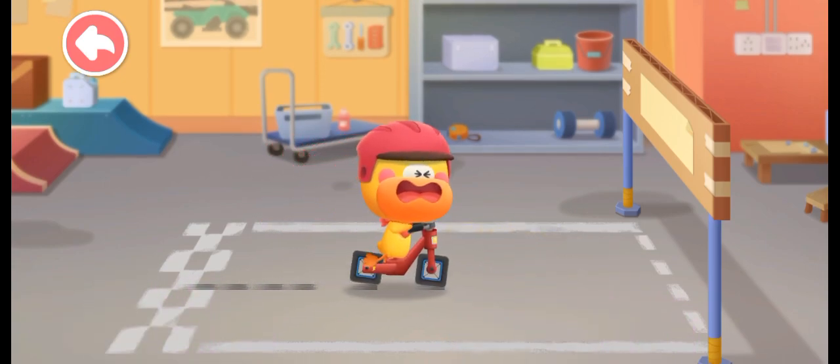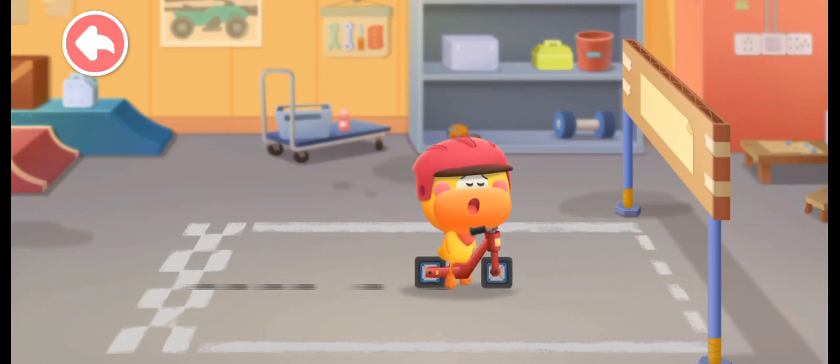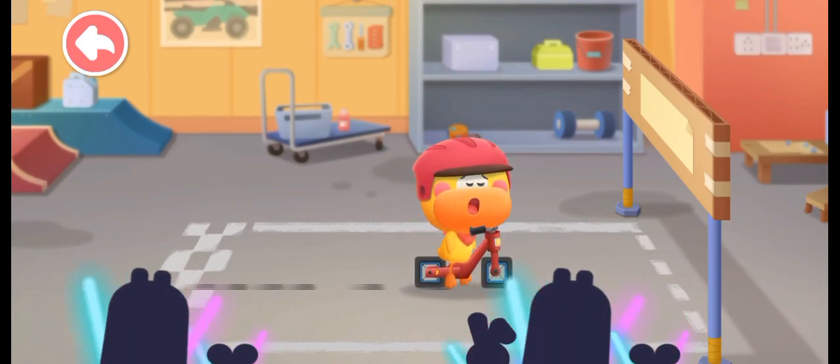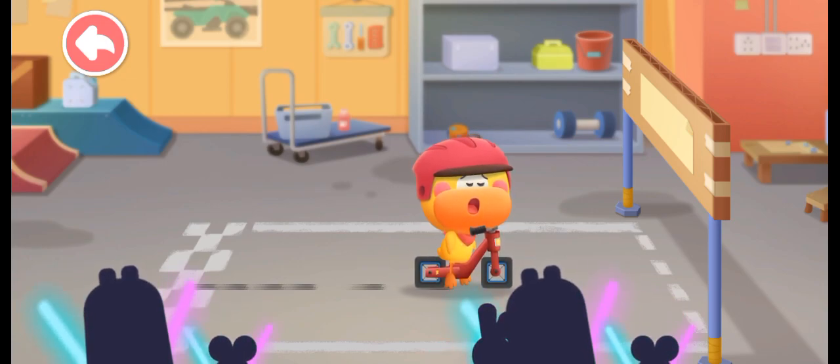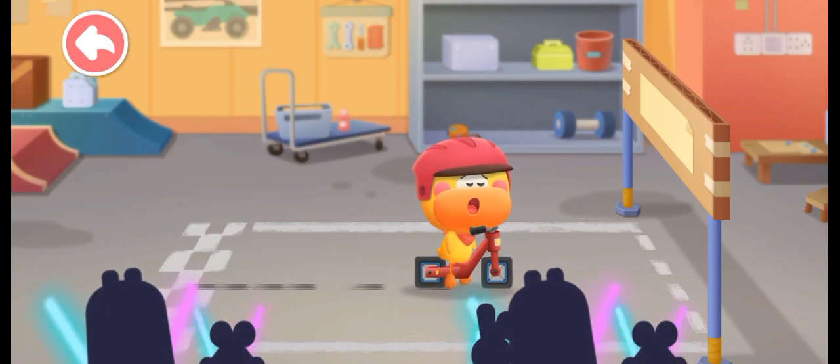The square wheels barely move. Quacky is working so hard — it's so tiring!